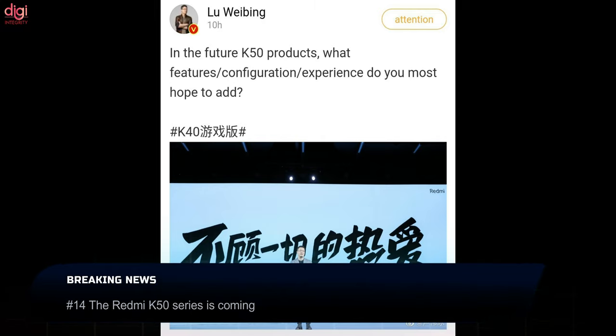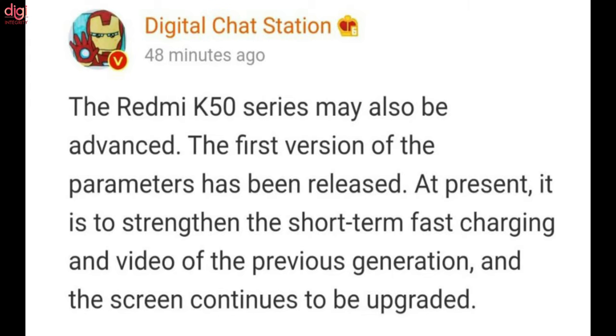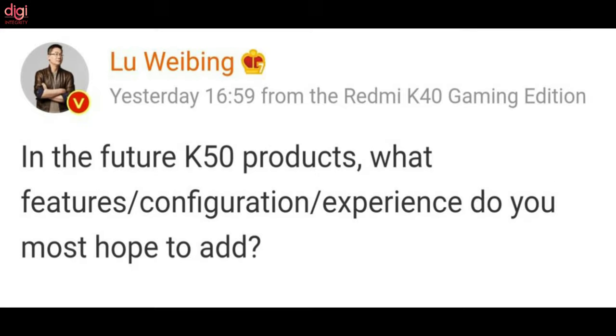Redmi launched the Redmi K40 series earlier this year, making it one of the cheapest flagship phone families of the year, and the Xiaomi sub-brand is not stopping there. It looks like the company is already working on a follow-up series, as Redmi has confirmed that the Redmi K50 series is coming. According to leaks, it will come with improved fast charging support, enhanced video imaging, and better screen quality.